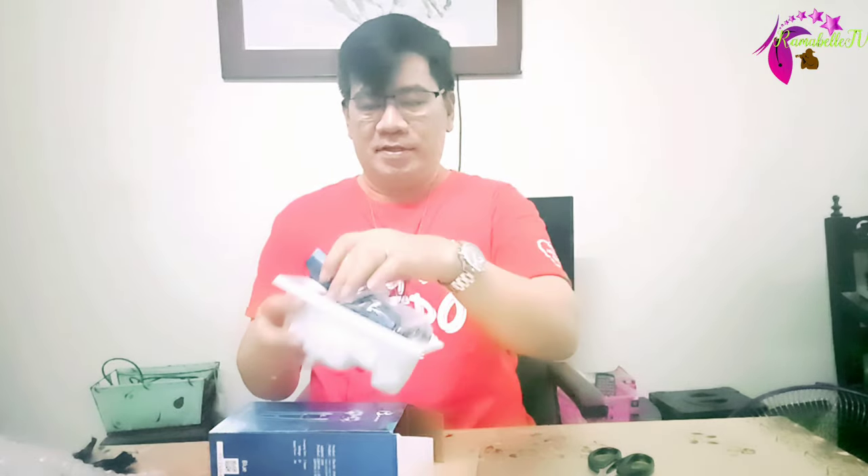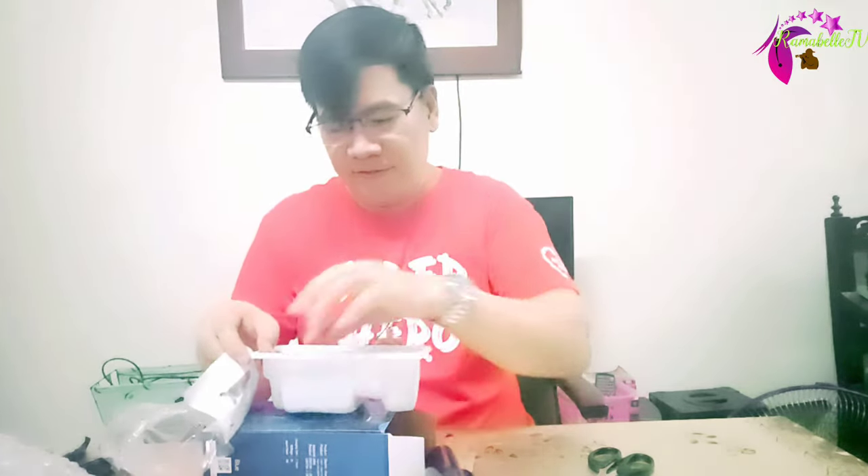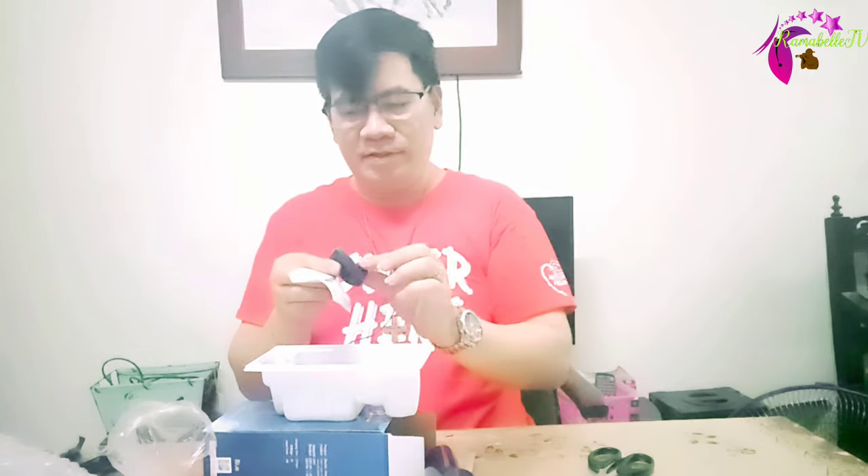So this is the contents — this is it. And there's another blade. I'll show it first.